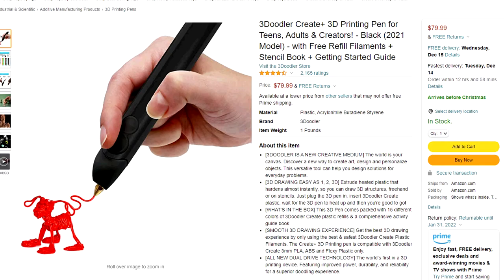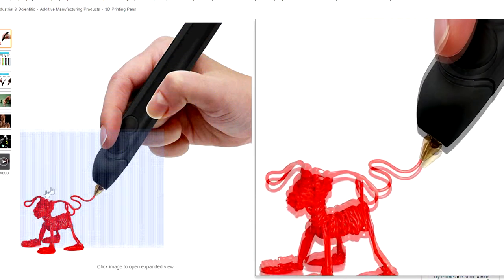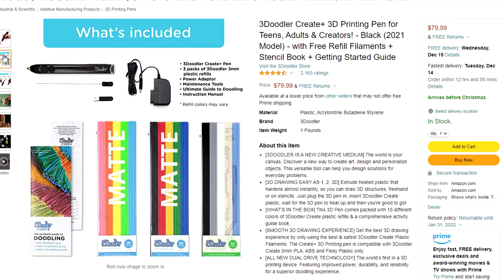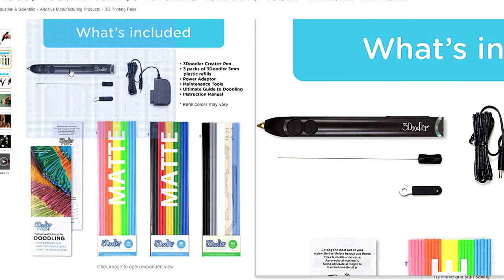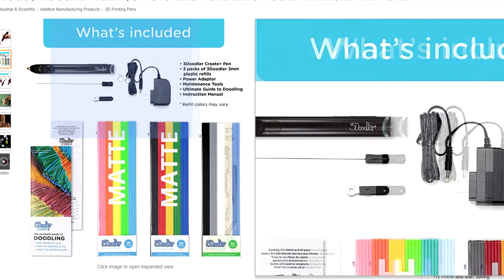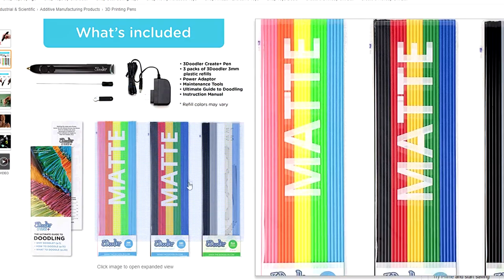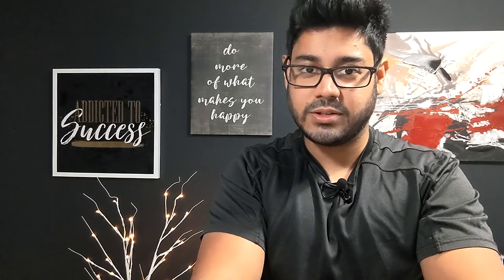Now as an alternative to 3D printers, what we have here is the 3Doodler Create Plus 3D printing pen for teenagers, adults, and all creators for just under $80. It comes with an AC adapter and plastic inserts that you place into the pen, and after heating it up you should be able to sketch your thoughts into reality. An absolutely amazing gift for all creators of all ages, with the exception of young children however.